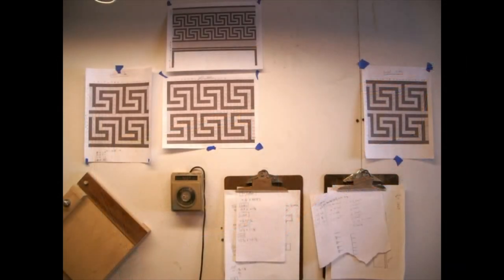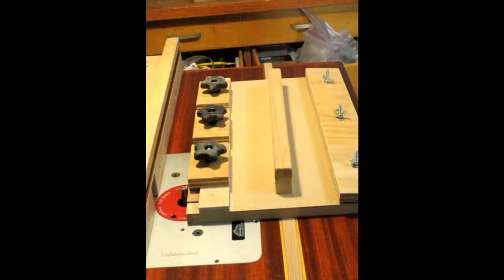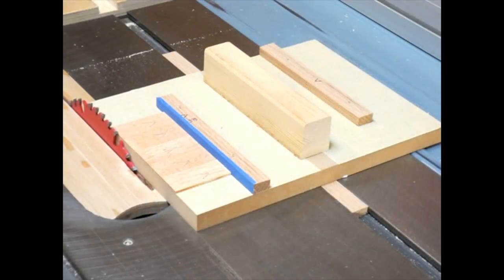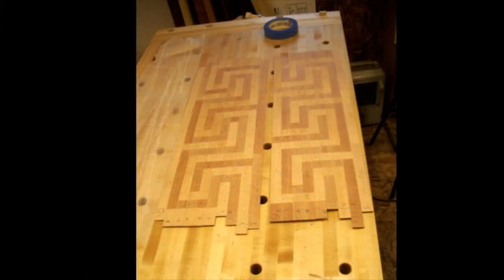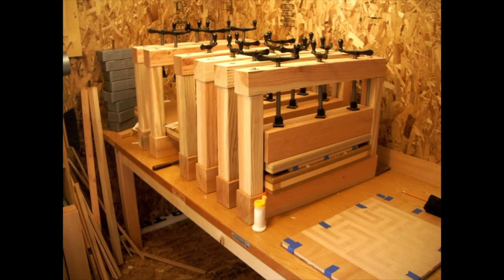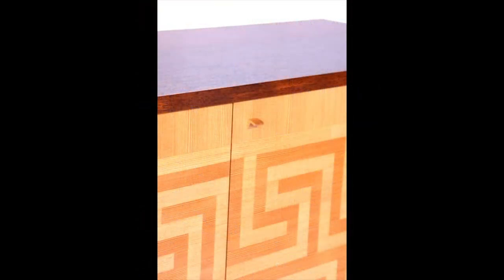After precisely laying out a pattern, Gordon uses a router jig to trim the tiles of veneer to width, and a table saw jig to cut them to length. He glues the tiles into strips, and then edge-glues the strips into panels, revealing the whole pattern. Then it's into the veneer press, where the panels are glued to a plywood substrate. And after many months of evenings and weekends, the finished cabinet emerges.